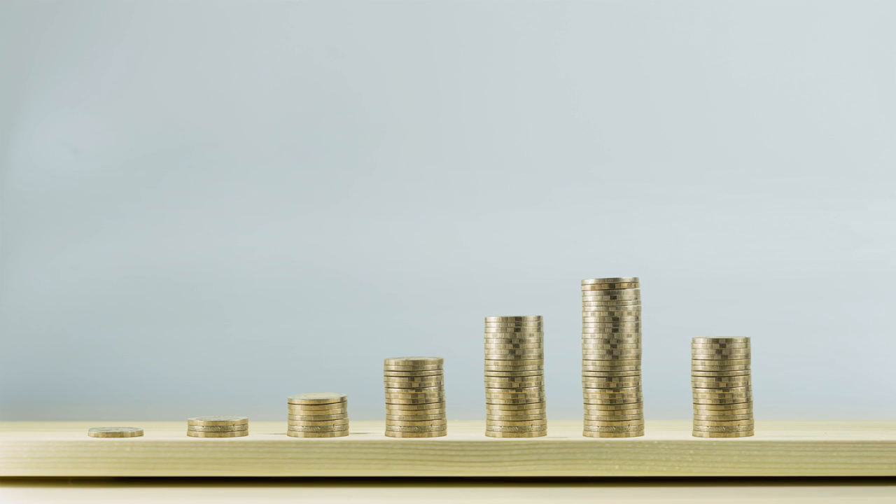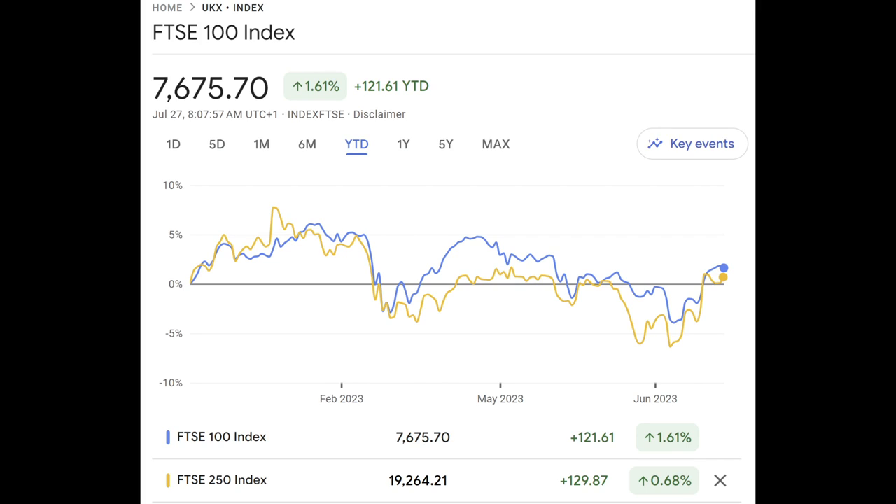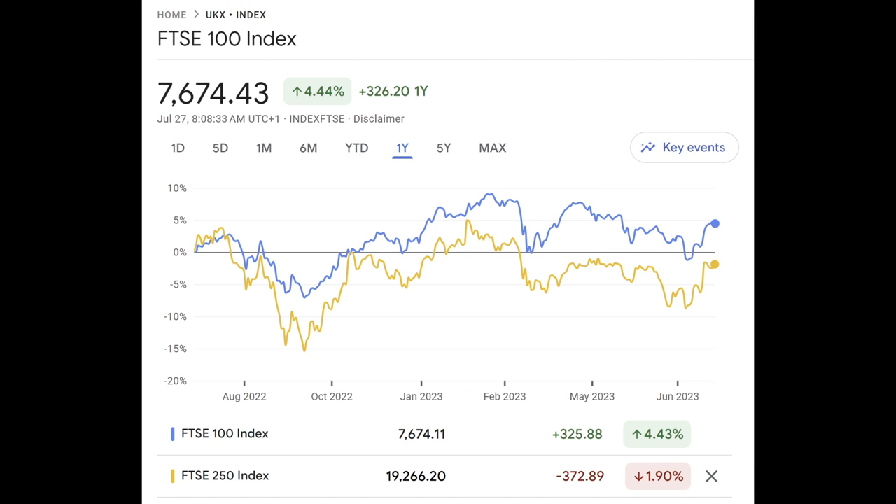It does pay a quarterly dividend. Looking at past performance compared against the FTSE 100, there isn't that much difference between the two. There is a bit of oscillation and breakaway but they tend to follow a similar movement in price. Over the year-to-date period the FTSE 100 is winning slightly, as you can see on the chart. On the one-year chart the FTSE 250 has been down more, with the FTSE 100 sitting up at 4.47%.